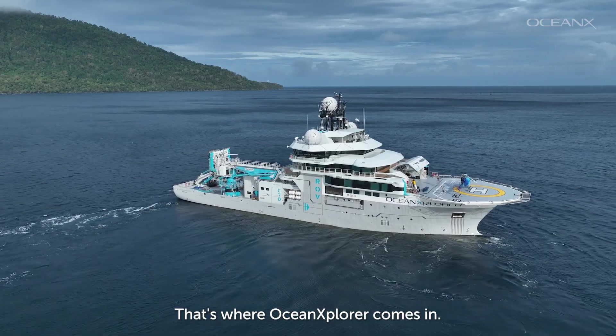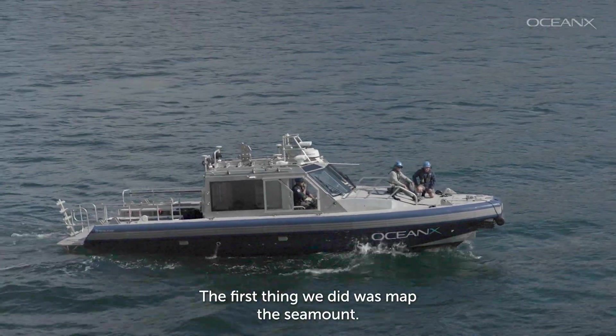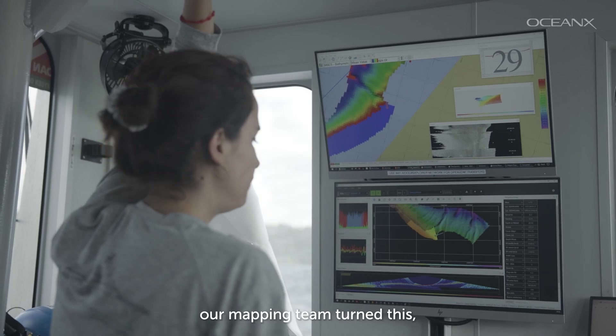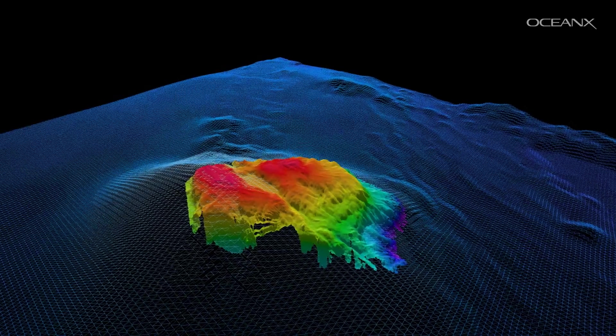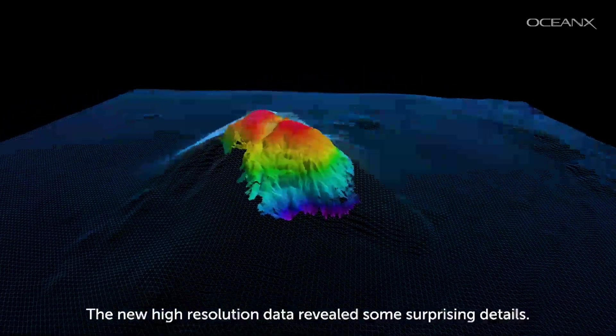That's where OceanXplorer comes in. The first thing we did was map the seamount. Using multi-beam sonar, our mapping team turned this into this. The new high-resolution data revealed some surprising details.